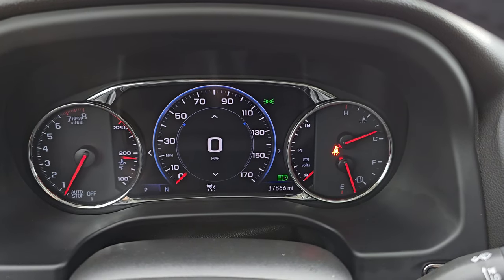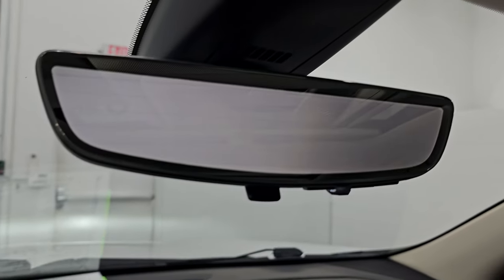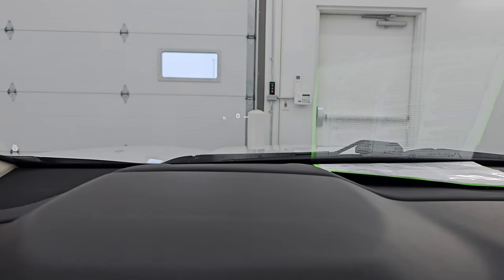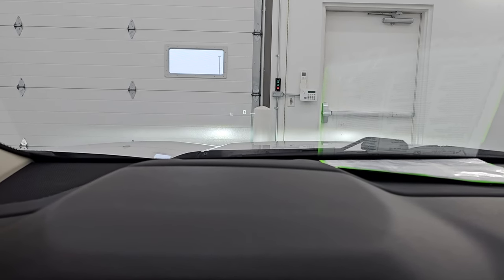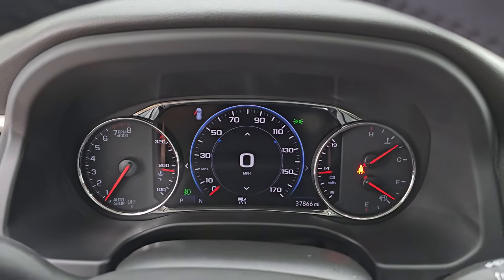Starts right up with no check engine lights or anything like that. There is your rear view mirror video camera — a video display of what's going on behind you. If you don't like it, you can make it a normal rear view mirror. Look up front in the windshield — you've got the head-up display. I'll turn on all the lights so you can see just how bright they are. No check engine lights or anything.